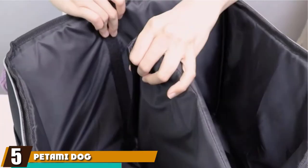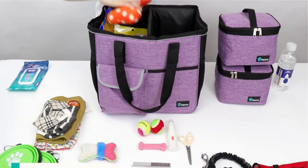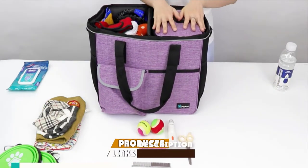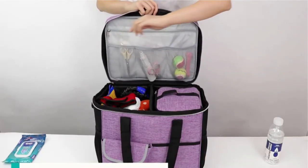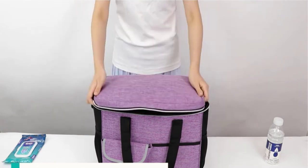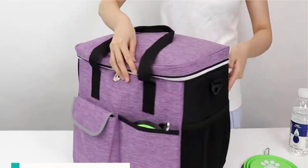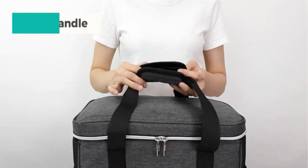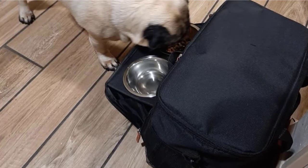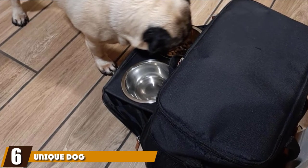At number five, we have the Pet Ami Dog Travel Bag. With an extra-large capacity yet a surprisingly compact design, this shoulder bag holds enough room for the included dog and water bowls as well as any extra gear your dog might need. A water-repellent outer material helps maintain the freshness of your food and makes it ideal for any kind of travel. Reflective lights and an adjustable shoulder strap also make this a safe and secure option.